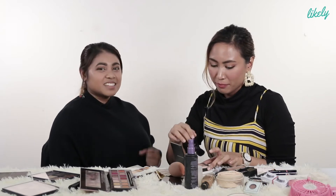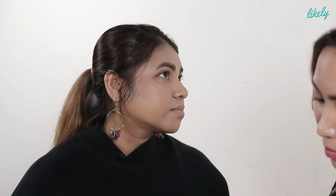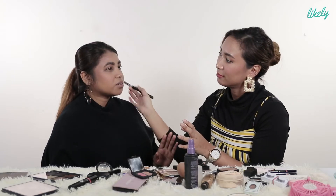Now we do contour — finally, the part you've been waiting for! I'm going to tap it, dab it, sliding towards the tip of the lips.